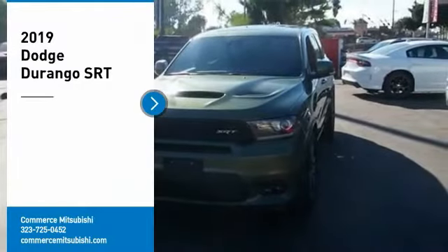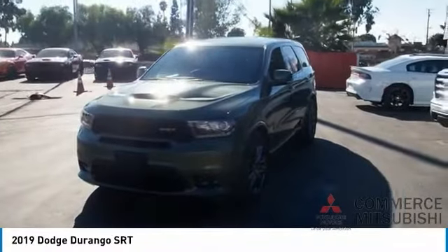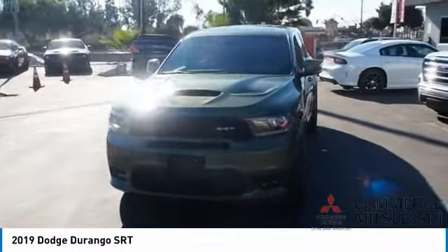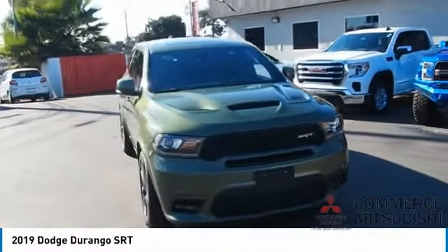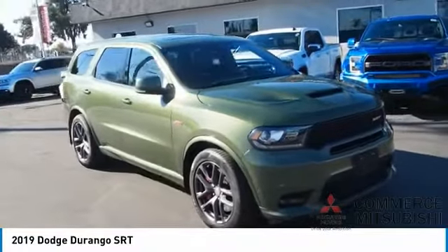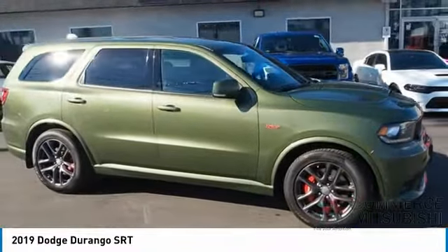Take a ride in the 2019 Durango. The Durango allows you and your family to travel in style and comfort. It offers more interior room than most midsize SUVs and has an available third row of seating. Underneath are sturdy body-on-frame mechanicals and the option for a powerful V8 engine.